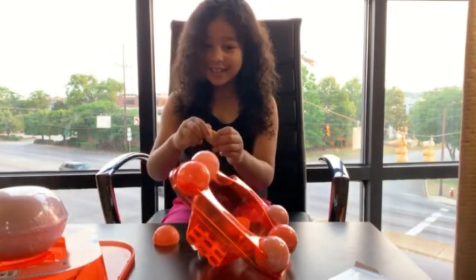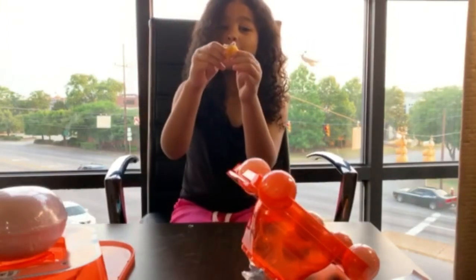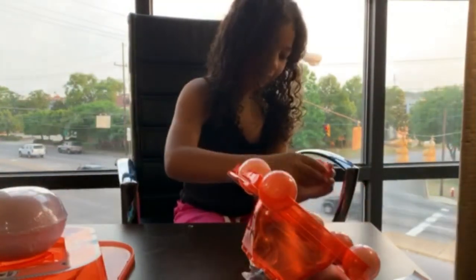Oh, my gosh, guys. Look what we found. We found this beautiful mermaid dress. I'm really excited to see who we're going to find.